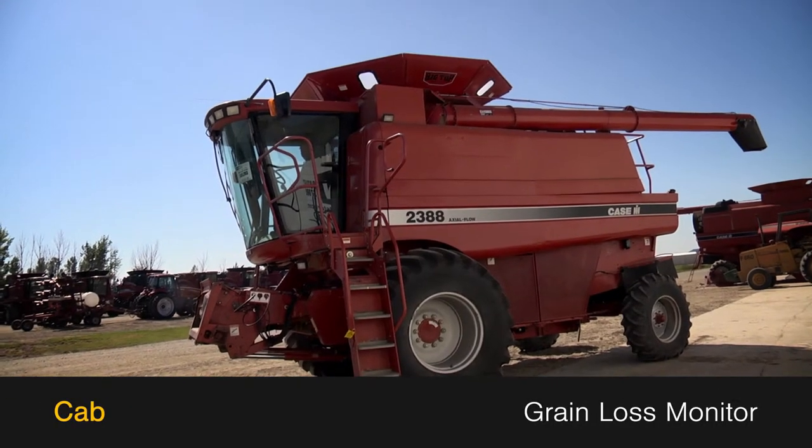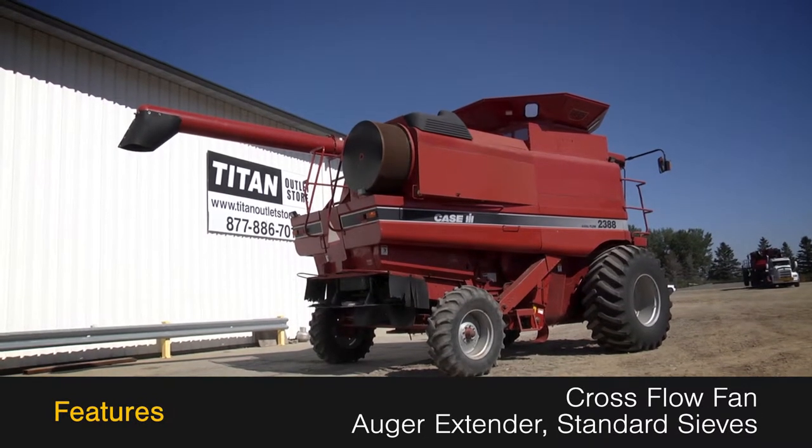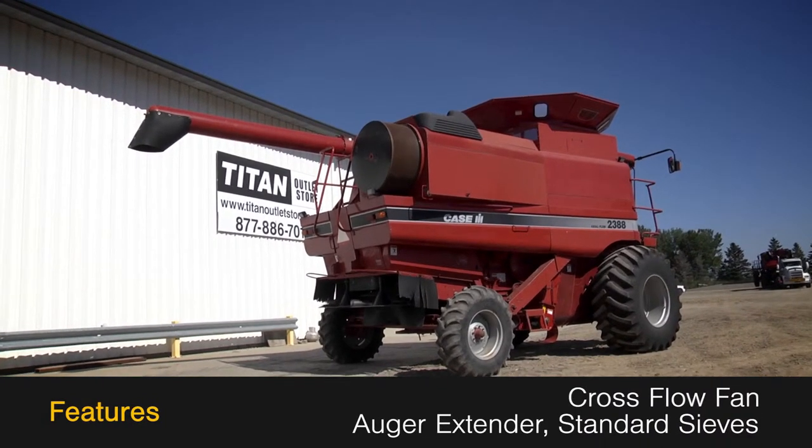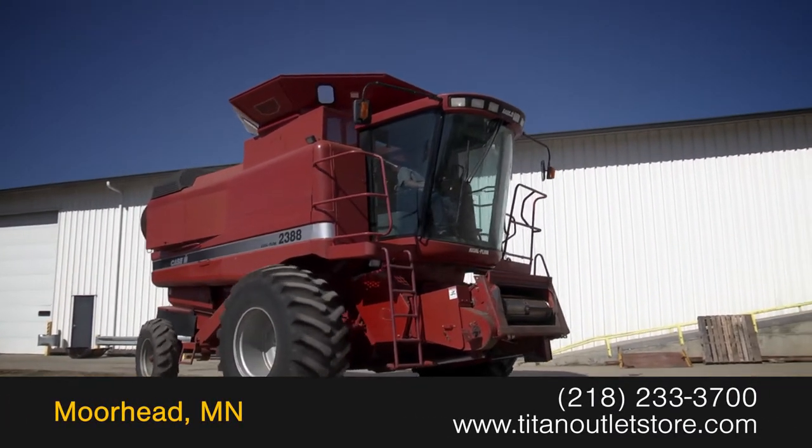The cab features a grain loss monitor. Additional features on this 2388 include a cross-flow fan, auger extender, and standard sieves.